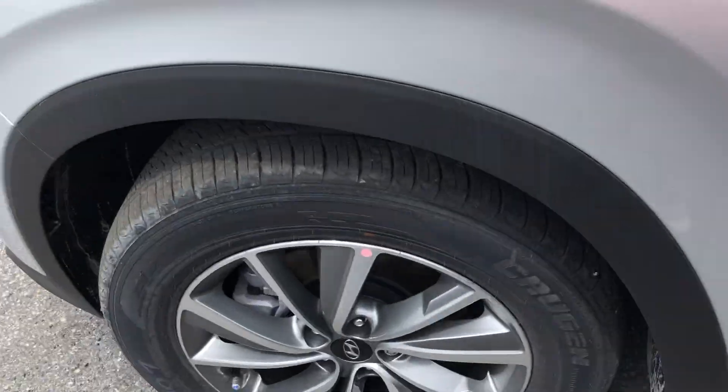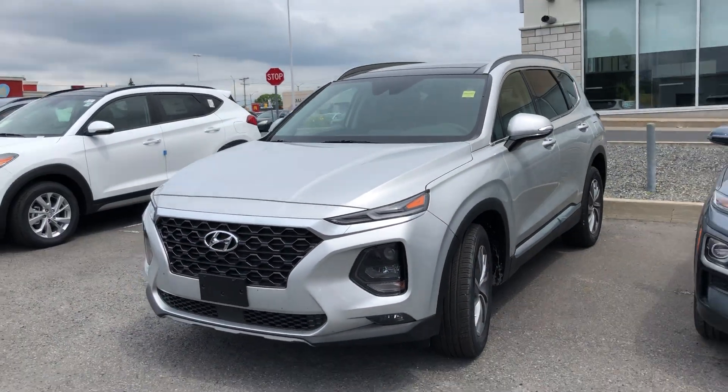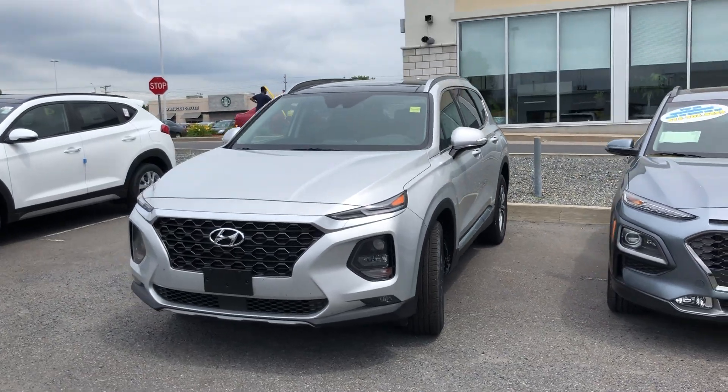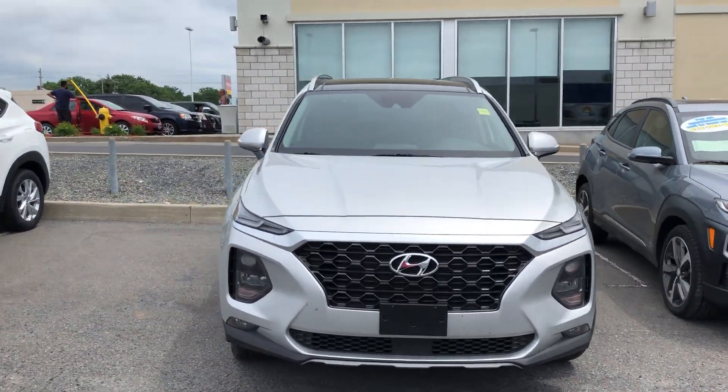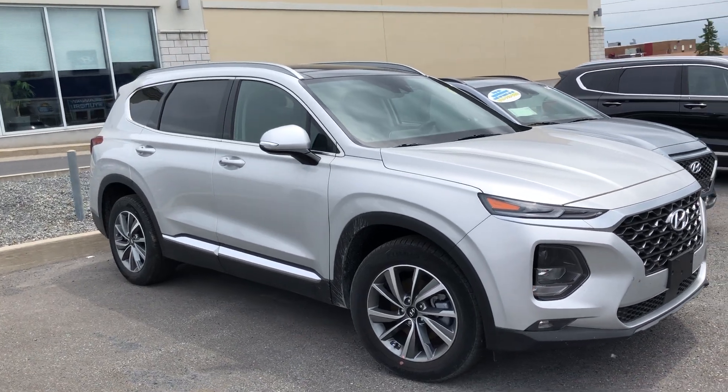Lots of room — great for single person or family use. Daytime running lights. Nice big backup camera, big touchscreen. All in all, a beautiful and great compact SUV available here at CY Hyundai.